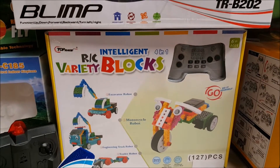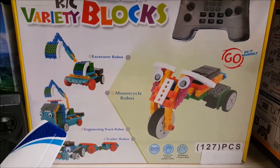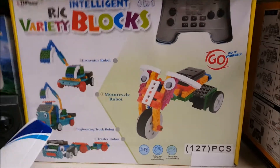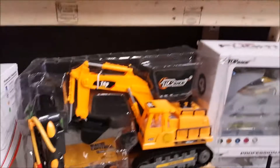We have the TRBL01, which is very cool — I'm going to get one of these for my daughter. It's basically a Lego set that you can build into any RC vehicle. Look at that — that's cool!